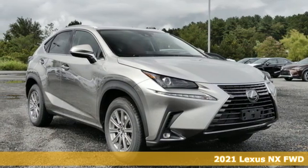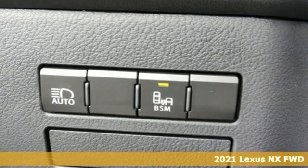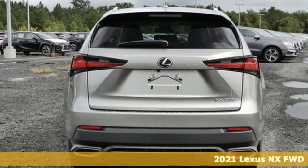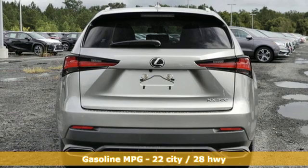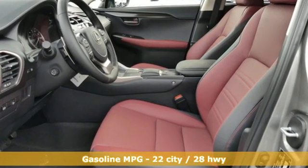Here's a new 2021 Lexus NX. By combining intuitive technology with a design that is aggressive outside and comforting inside, this NX takes the crossover beyond utility. Plus, it offers an exciting list of features.